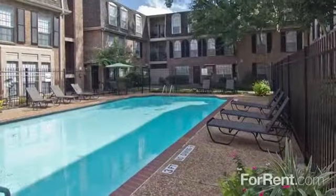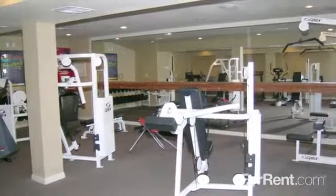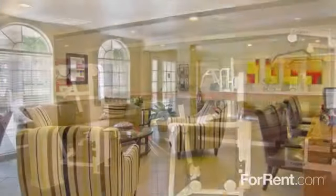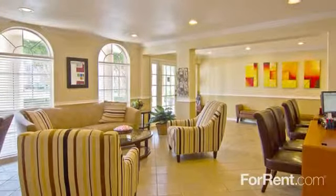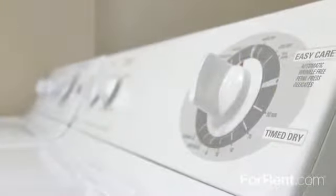Spend your weekends relaxing on the sundecks of our five refreshing pools with Wi-Fi, and stay fit at our 24-hour fitness center. Our residents enjoy exciting planned monthly events, convenient bike racks and elevators.